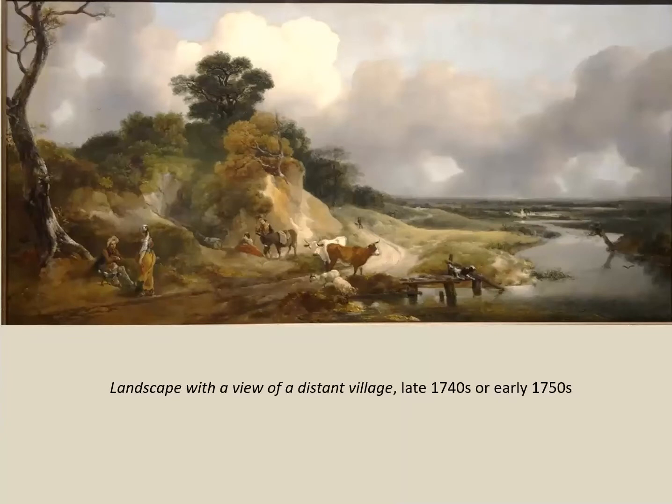Here is another landscape — a much broader vista, a panoramic view rather curiously shaped, probably because it was intended to be placed over a fireplace. Typical of early Gainsborough landscapes, we have little groups of figures, some cows, a dog barking at a bird, and in the distance a village. In a letter, he describes the figures in a landscape as simply 'stopping a gap' — giving the eye something to rest on before moving on to another section. This is going to change in his later pictures.